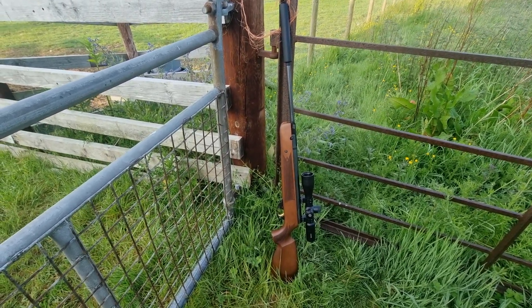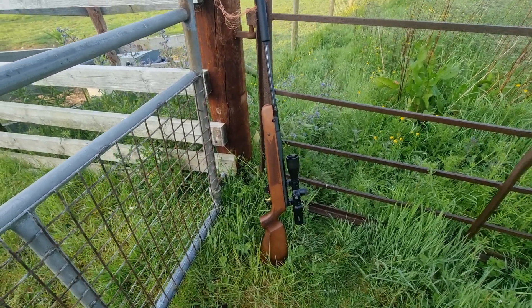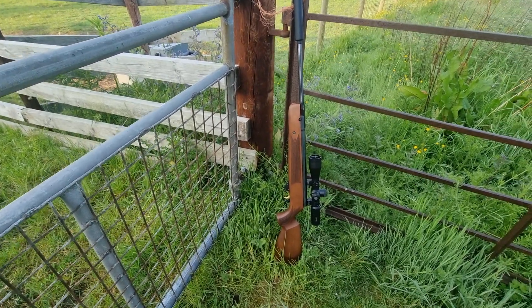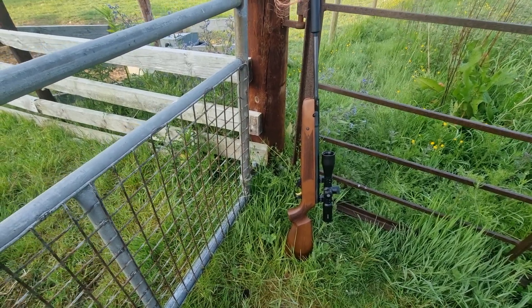The only thing that lets this down is the person shooting it — it's just fantastic, really is. A very, very solid rifle. The only downside is it's heavy. All Weihrauch seems to be heavy, but this is probably heavier than most.